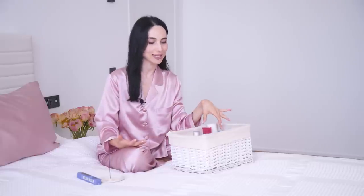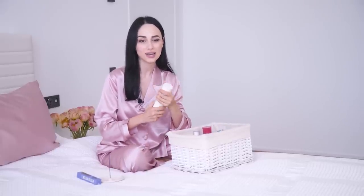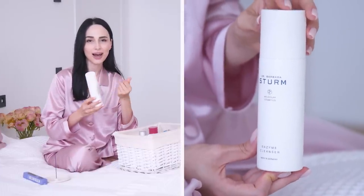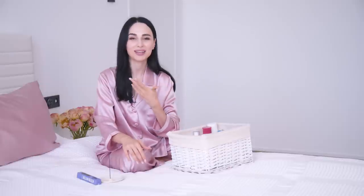Another product in my nighttime skincare routine — which I use carefully because of my dry skin — is the Dr. Barbara Sturm Enzyme Cleanser. It's a powder with really soft little granules. You add a little bit of water, foam it up, and apply it on your face. It cleanses your skin so thoroughly — you feel super clean afterwards. Because I have dry skin, I try not to overuse it, so I use it once a week, sometimes twice depending on how much makeup I've had done or how polluted I feel my skin is.